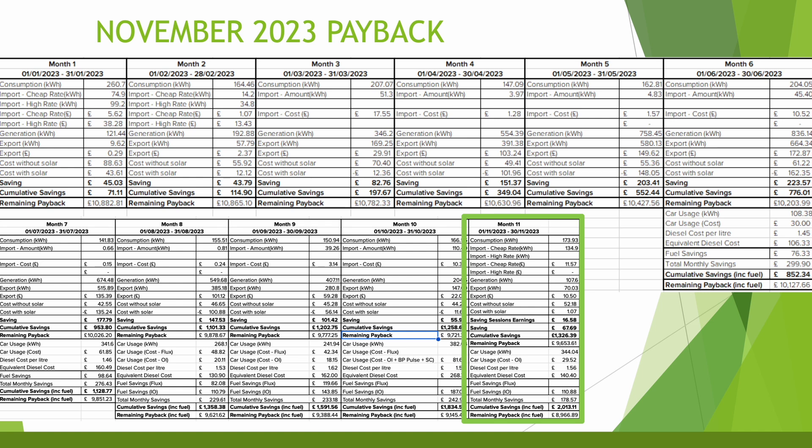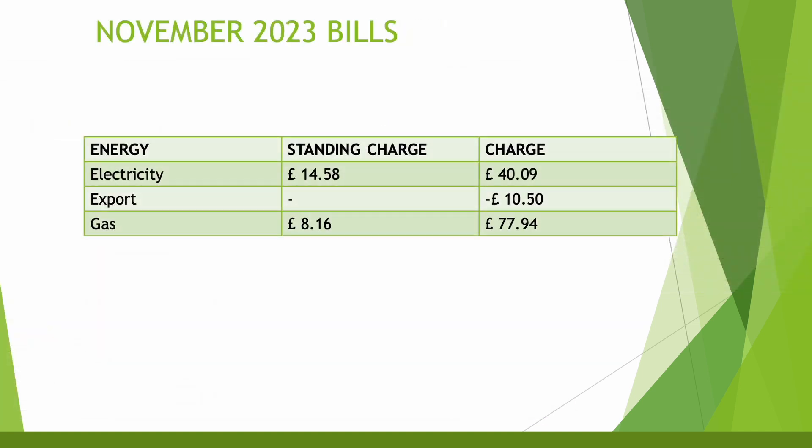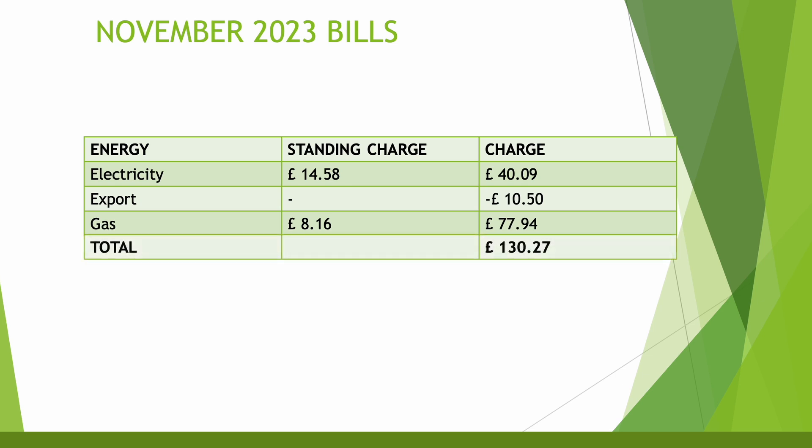Looking at the overall bill for the month: the standard charge was £14.58, electricity charge £40.09, export credit £10.50, gas standing charge £8.16, and a gas charge of £77.94 — we've used the heating much more this month. That gives us a total of £130.27 for the month, which includes heating, electricity, hot water and EV charging as well. Not too bad overall.